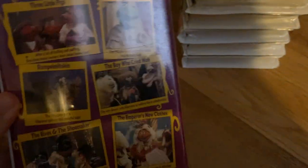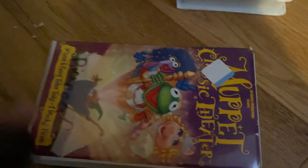Muppet Classic Theater. It does not say Walt Disney — it says Jim Henson Video right there. It's not Disney. The date is January 15th, 1992. This is not part of Disney.